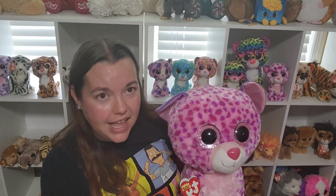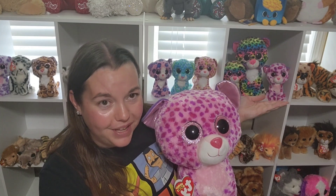I showed off this giant Beanie Boo in my last cat video, and her name is Glamour in case you've forgotten. And today I'm going to show you all the ones that look like they should be in her family. So let's get into it.